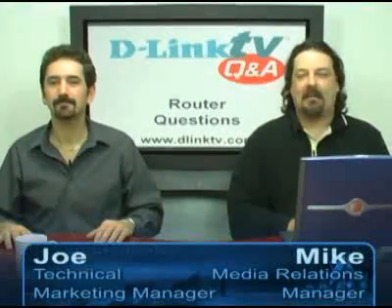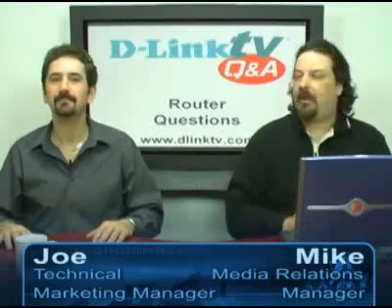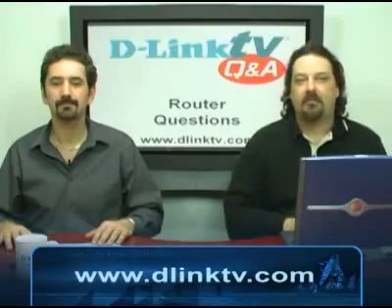Hi and welcome to another episode of D-Link TV Q&A. I'm Mike and I'm here with Joe, and we're here to take your questions and answer them right here on the show. We have a little web form that you guys can fill out at www.dlinktv.com — go ahead and fill out the form and we'll get your question right here on the air. So let's jump right in.